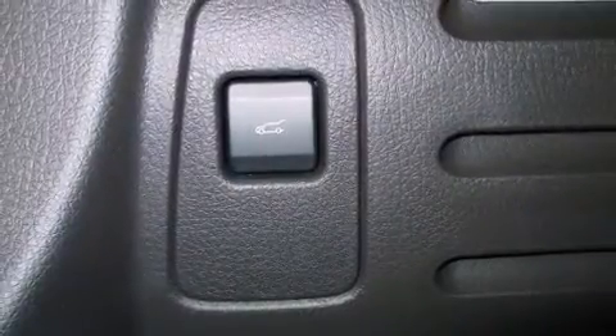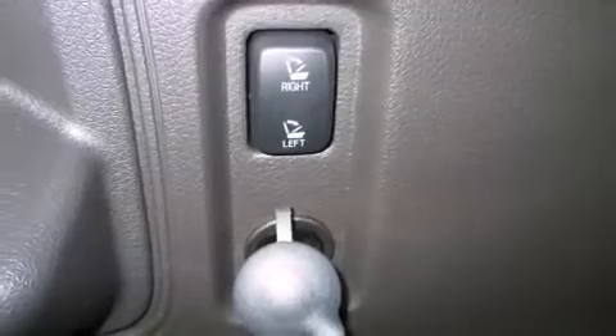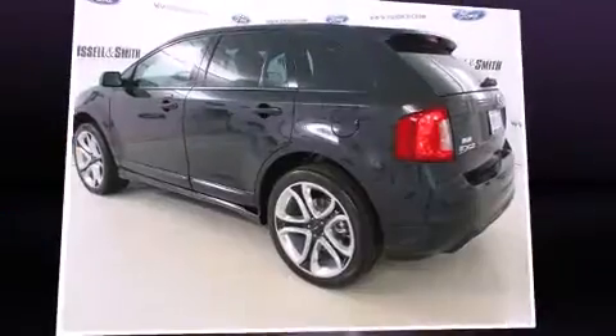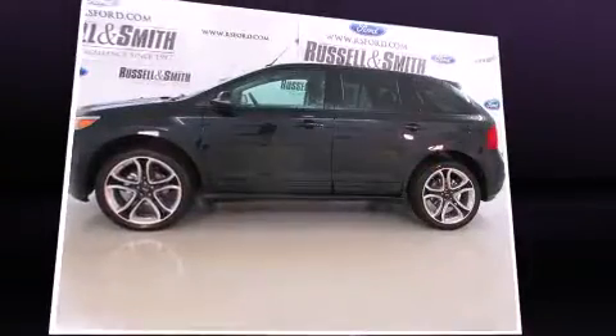You and your passengers will enjoy the stereo system, which includes a CD player with MP3 capability, steering wheel mounted audio controls, a 10-gigabyte hard drive, and 12 speakers ensuring optimal sound no matter where you're seated.